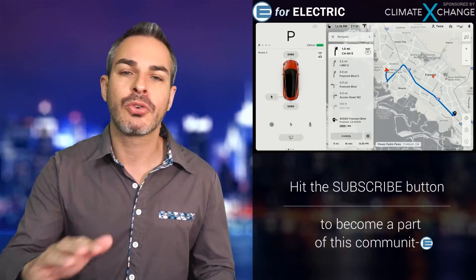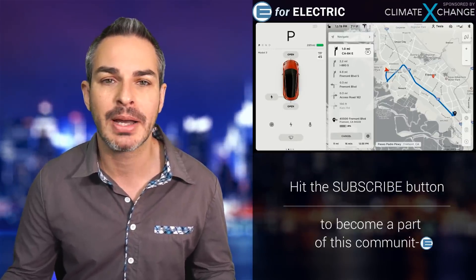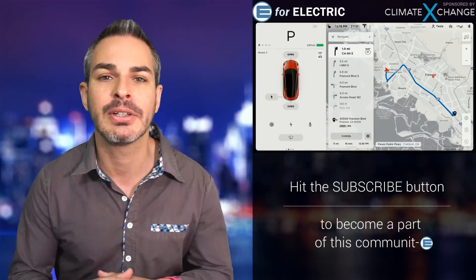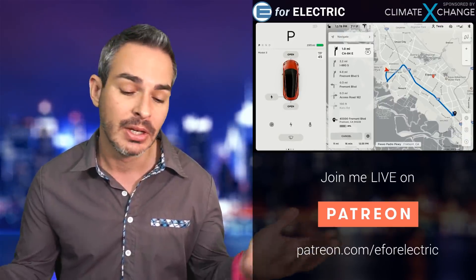Welcome to those of you watching live on Patreon — thank you so much for supporting the show. We're also going to do the Extra Mile, a segment I do after the regular recording for YouTube. If you want to support me and watch live, go to patreon.com/e4electric. If this is your first time here, welcome — there's a lot going on in the world of electric cars and I keep you updated on all of it. Just click the subscribe button — it's free.